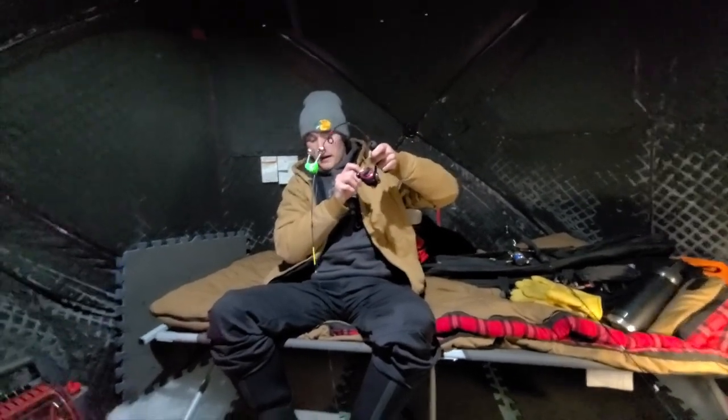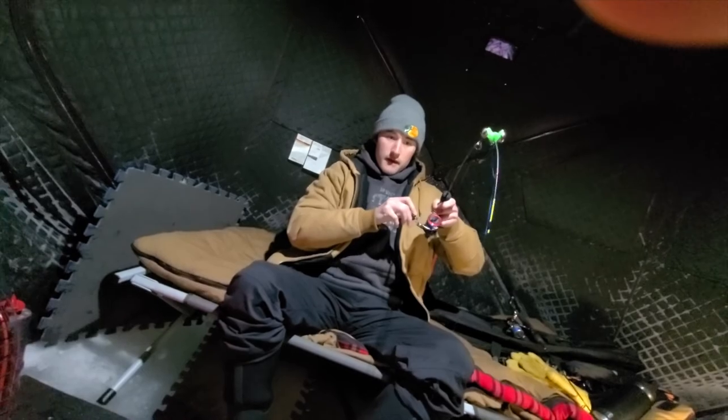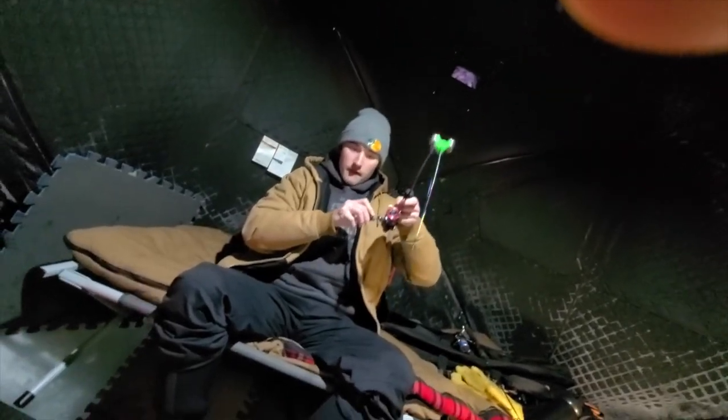First fish of the morning — look at that, on the vibrato! Look at this perch — that's probably smaller than the perch we call a little weight. That's tiny! That's the first fish of the trip though, that's cool. Little release of a little one.